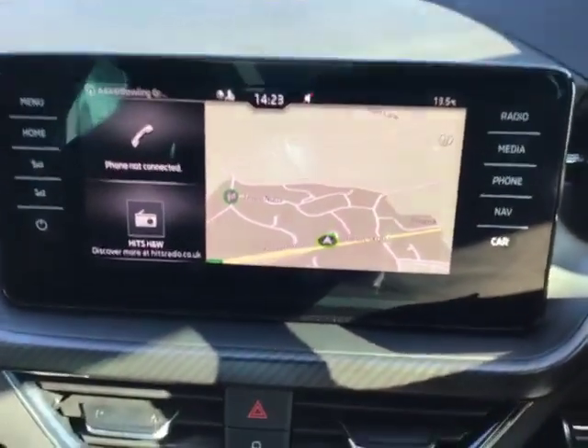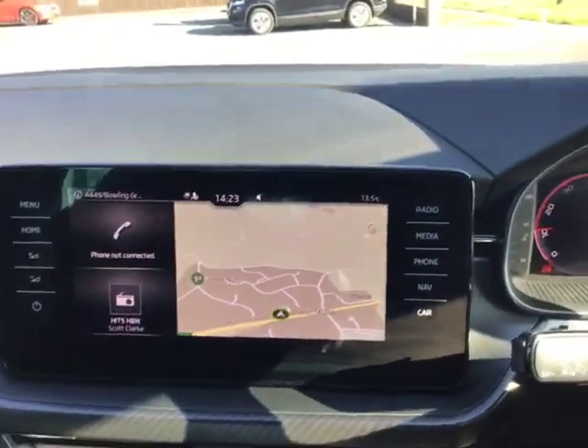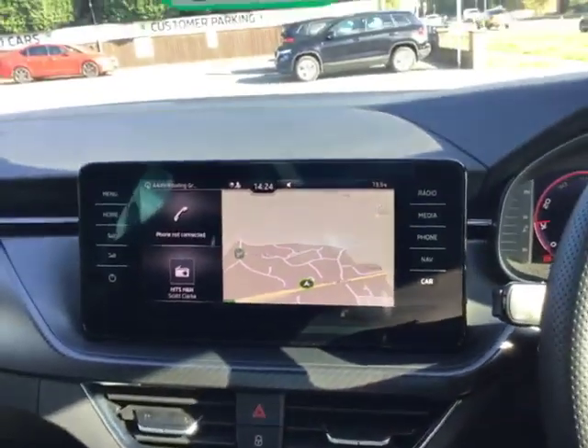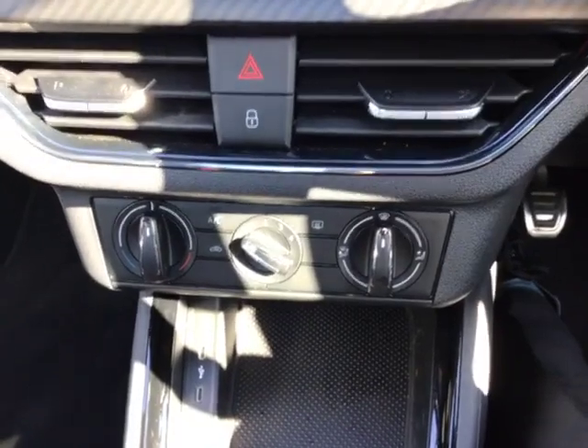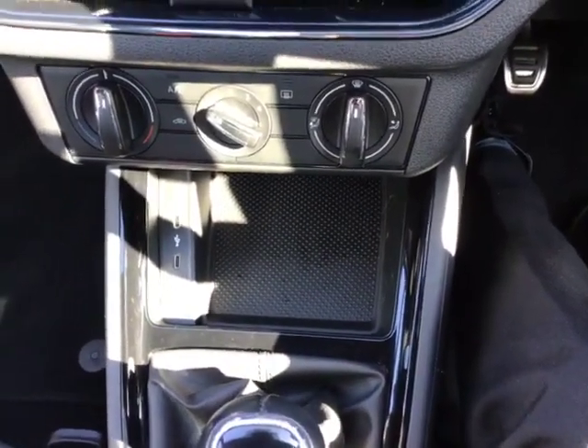As you can see from the entertainment system, you've got your radio, Apple CarPlay and Android Auto — whichever is your preference. You also have integrated sat-nav, as you can see just in front of you. Coming down, you can see you've got your climate control settings, with your two USB-C ports going into your phone holder.